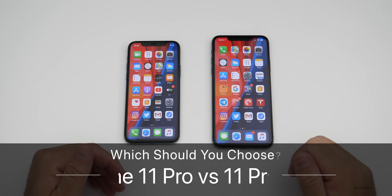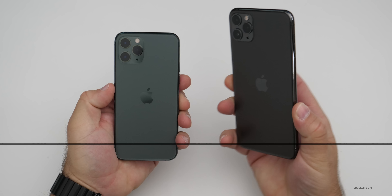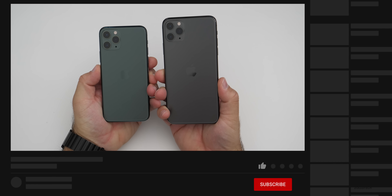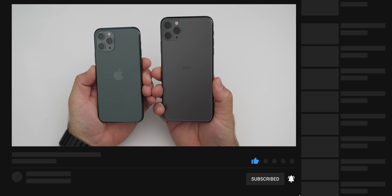Hi everyone, Aaron here for Zolotech. Many of you have been asking what's the difference between the iPhone 11 Pro and the iPhone 11 Pro Max, so I wanted to go over what's the same and also what's different.